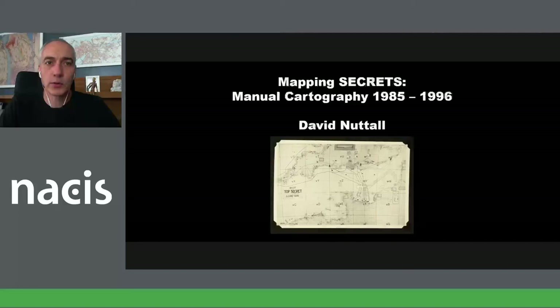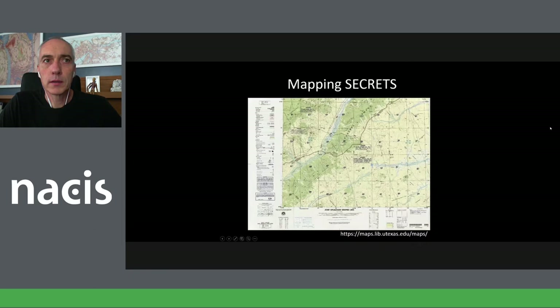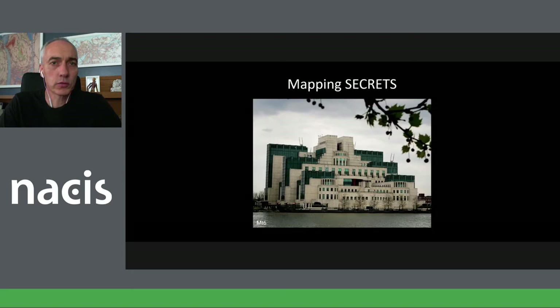Hi, I'm David Nuttall. Some of you know me from my fictional maps, but today I'm going to talk about some real maps and cartography as I was taught in the late 80s and early 90s. This is not one of my maps — this is from the 1940s, so D-Day is not something I was around for. This talk is called Mapping Secrets, and no, I did not work at MI6 — I didn't have that cool building to work in.